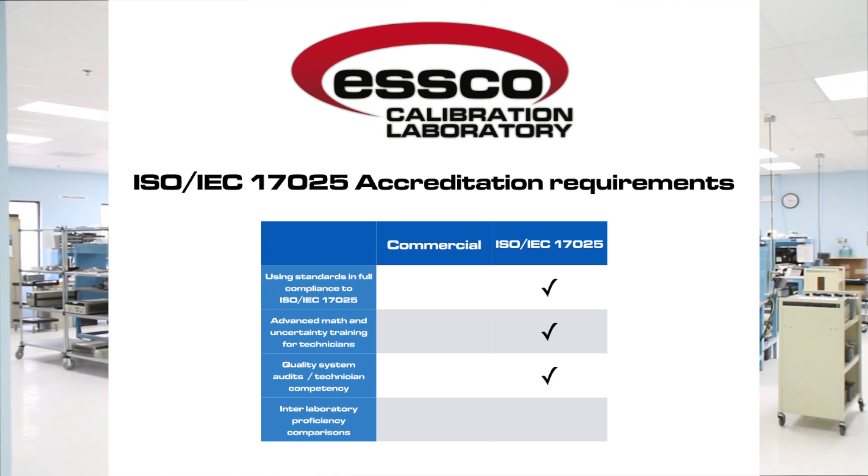including advanced mathematics and uncertainty calculations, quality management system audits, as well as assessment of the competency of every metrology professional, and participation in interlaboratory comparisons to test our proficiency.